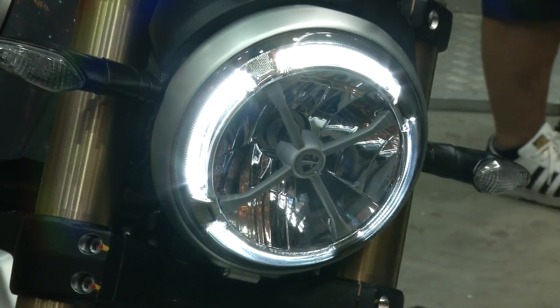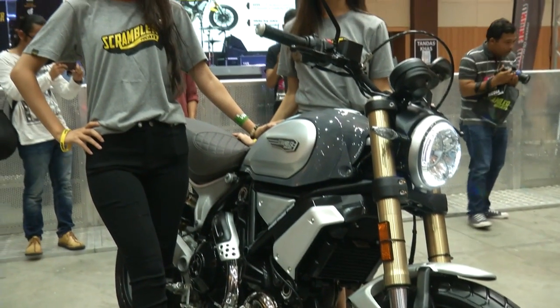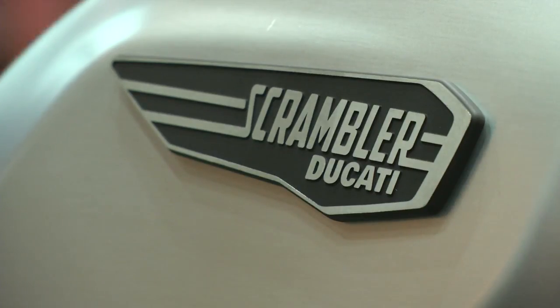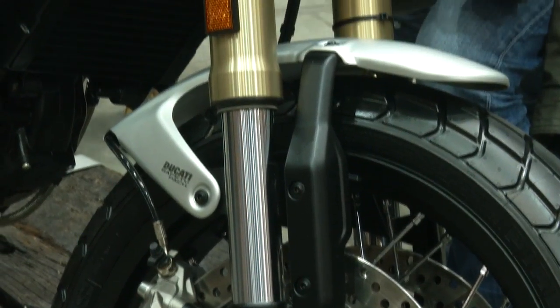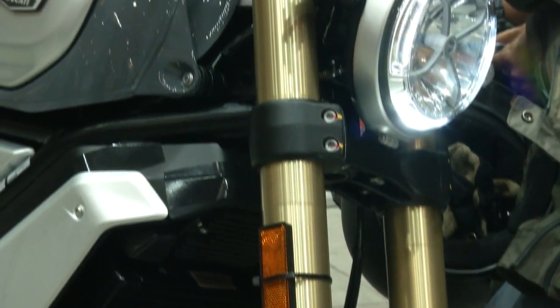The Ducati Scrambler 1100 Special and Scrambler 1100 Sport can be purchased at RM83,000 and RM85,000 respectively. The two models are now being displayed at the Art of Speed event held at Malaysia Agro Exposition Park Serdang, until Sunday night.